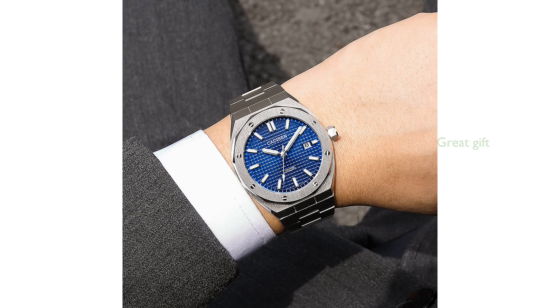The watch is elegantly packaged, making it a perfect gift for fathers, husbands, friends, and business associates. Overall, the Kadison C132 stands out as a reliable and stylish wristwatch that combines aesthetic appeal with practical features.